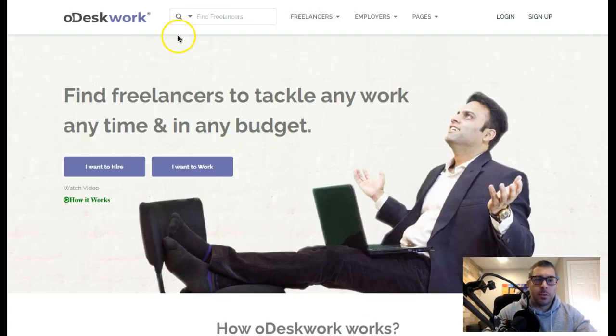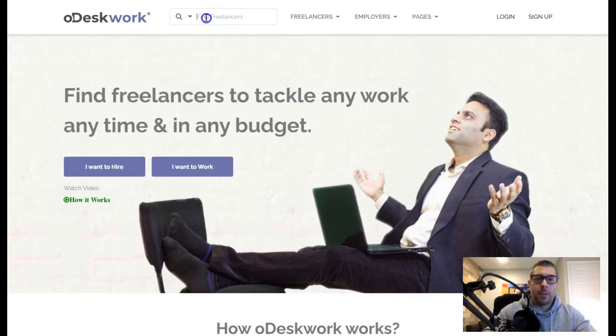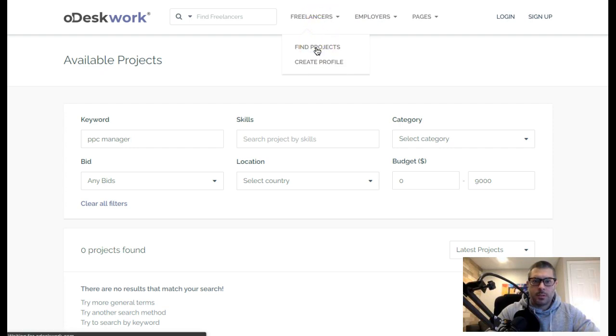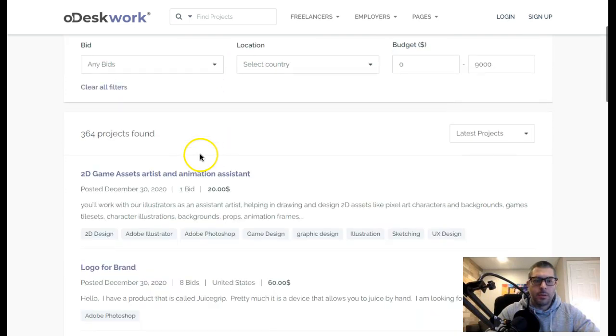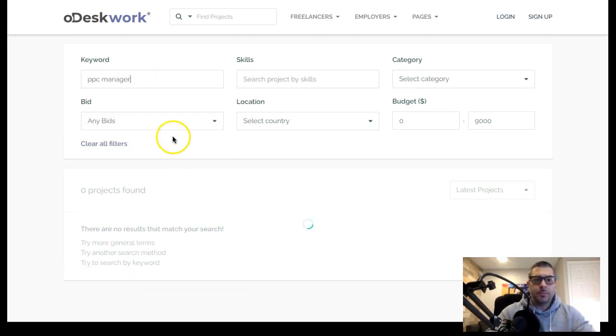The next site is Odesk — odesk.com. It's a similar concept: come up to the search and find projects for PPC manager. You can see it's a little different and has more search criteria. Searching as a freelancer to find projects gives us 364 projects found.